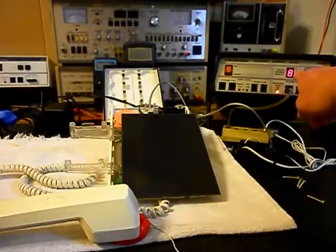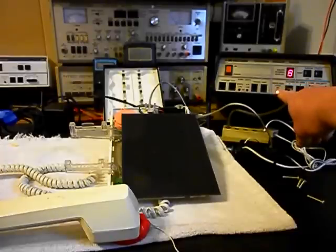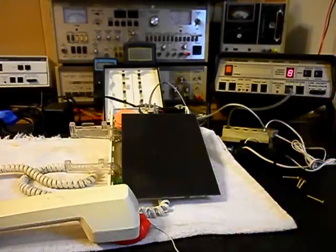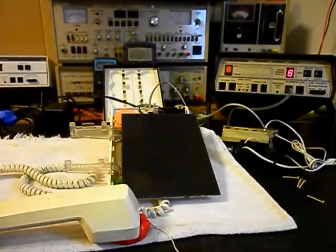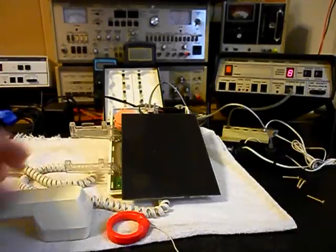If you notice, it seized an 8 on the analyzer and that would be your transmit light. Since there's noise on the line it's pretty bright, and we're going to go ahead and unplug our telephone. This telephone is trying to dial an 8, and I can explain to you exactly what happened.